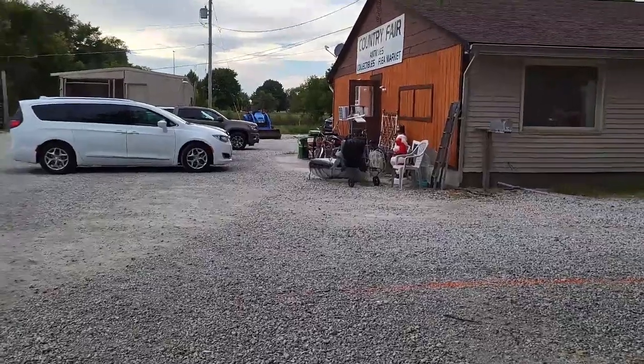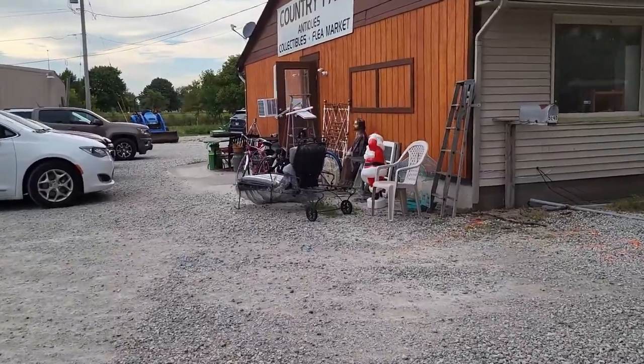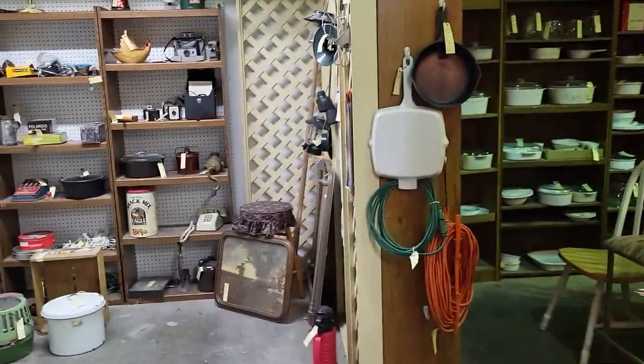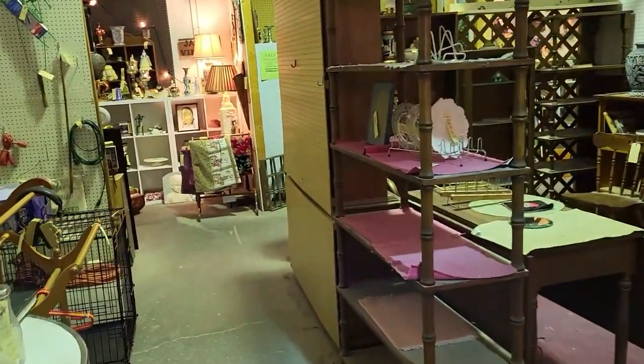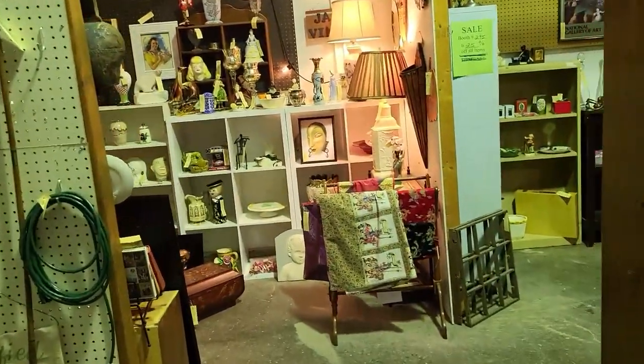Okay, we are heading over to the second building. Really excited about those Halloween postcards — that was probably my favorite thing I found so far today. Here is the second building. So let's see what they have in this one. The second mall is not as large as the first one.